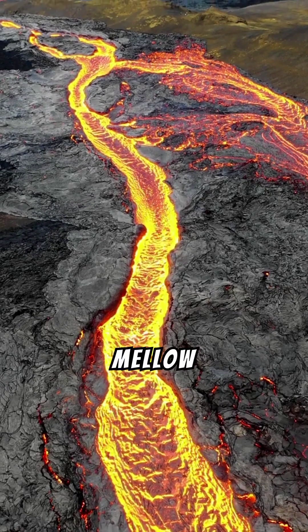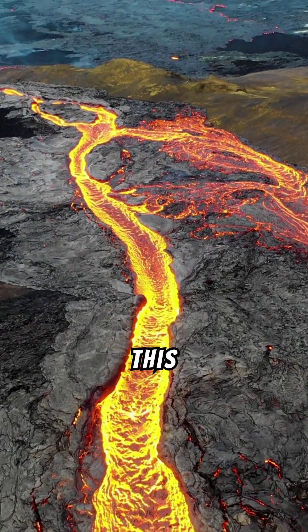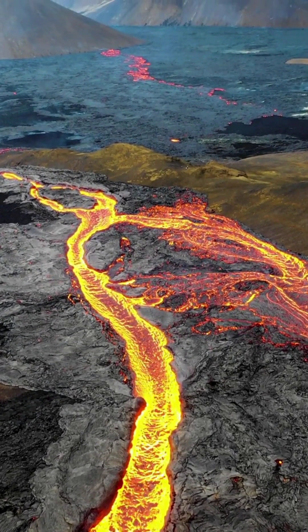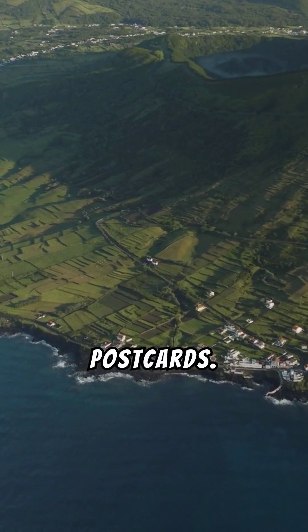Runny magma equals mellow eruptions. In places like Hawaii, magma is runny, like melted chocolate. This type, called basaltic magma, has less silica — a compound that makes magma sticky. It flows easily, creating gently sloping shield volcanoes, like those in those beautiful Hawaiian postcards.